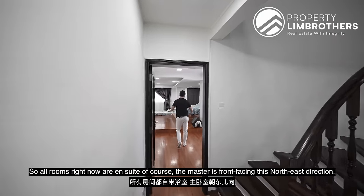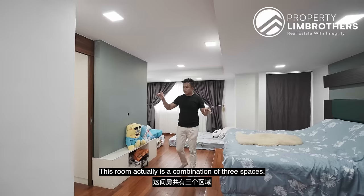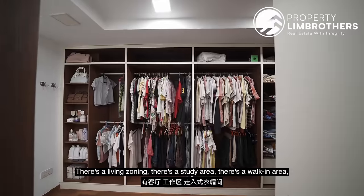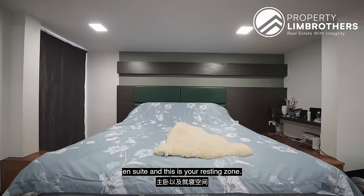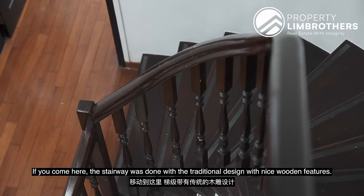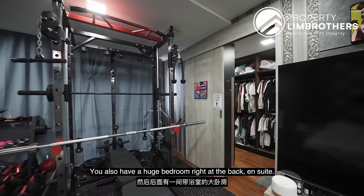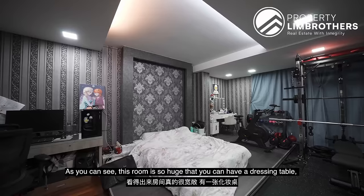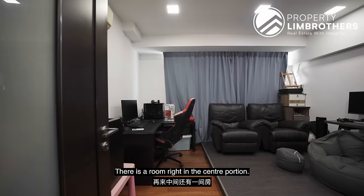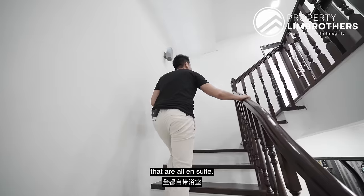I'm going to show you the master room first. All rooms are currently en suite, and the master is front-facing in the northeast direction. This room is a combination of three spaces: a living zone, a study area, a walk-in area, en suite, and a resting zone. Level two presents all parquet flooring, with the stairway done in traditional wooden features. There's also a huge bedroom at the back with en suite — large enough for a dressing table, study zone, gym, and walk-in wardrobe. Level two has three bedrooms, and level three has another three bedrooms, all en suite.